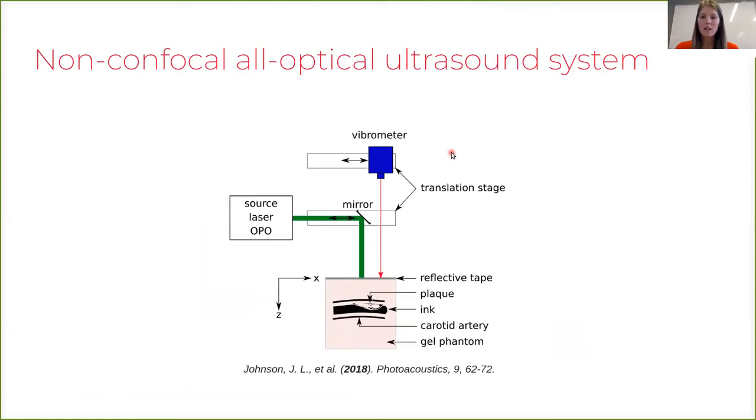We applied this to a human carotid artery that was extracted post-mortem and fixed in formaldehyde. We then placed the carotid artery into a tissue phantom and applied our system — first with a confocal configuration, and second using our non-confocal acquisition scheme.